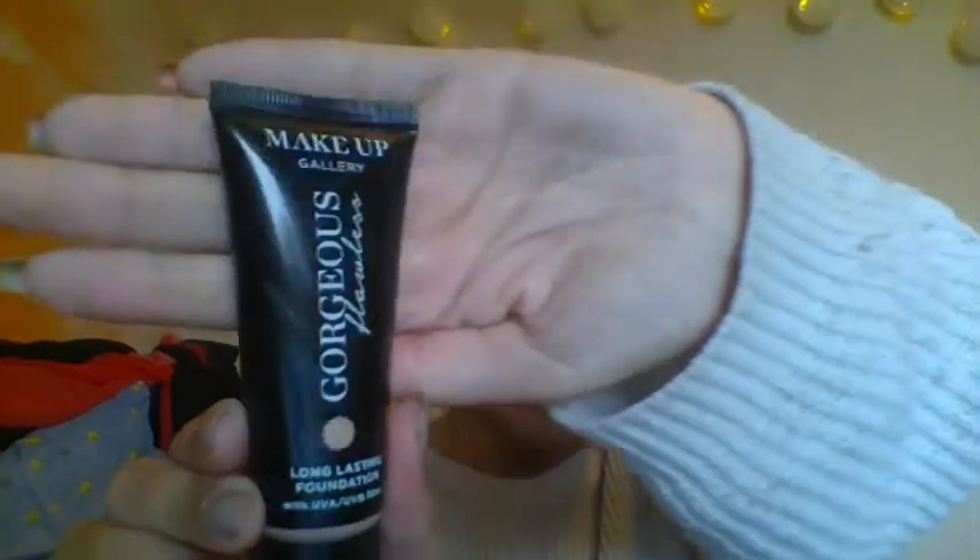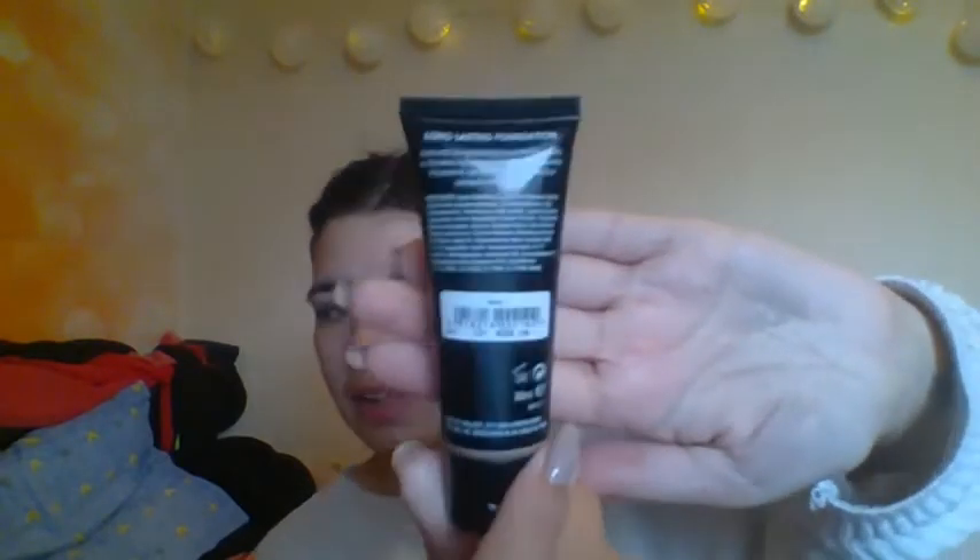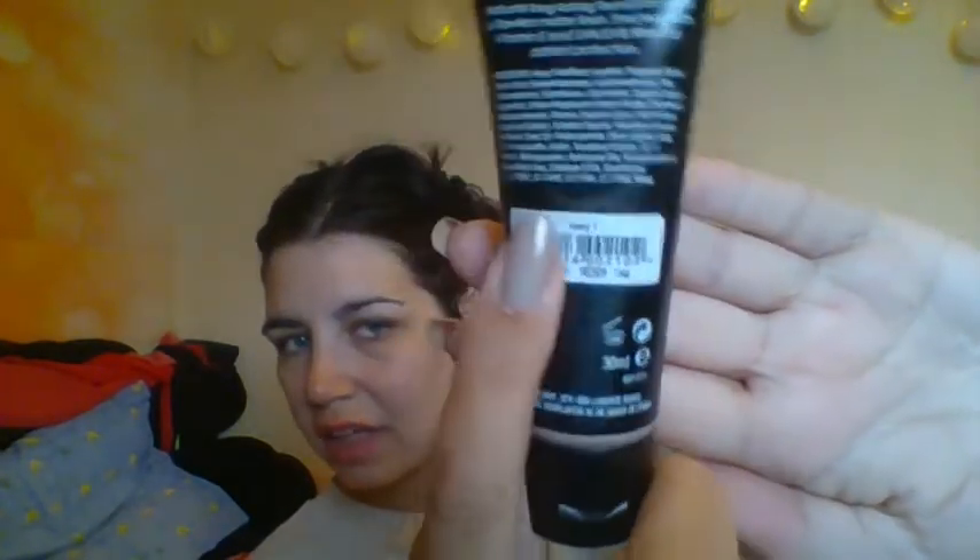I'm gonna test out a makeup gallery from Poundland — Pound World I think it was, at Nottingham, where I've just been today. And this is the foundation that I am going to try out. This shade is called Ivory One, long lasting foundation with UVA and UVB filters.